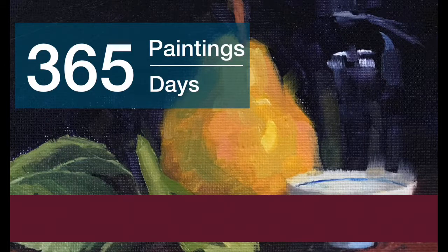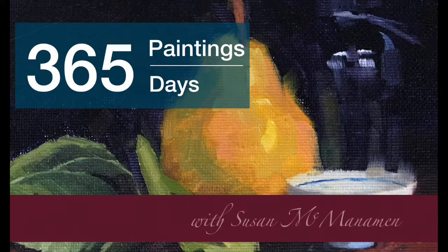Hello everyone and welcome back. This is Suzu McManaman and this is my 365 day painting challenge. We are on, can you believe it, week six. And once again this is a whole week of paintings here, 36 through 42.